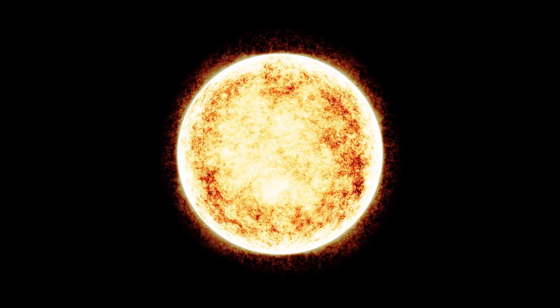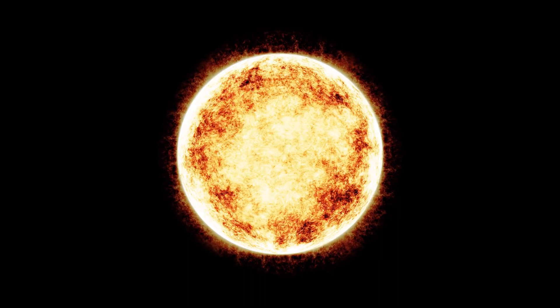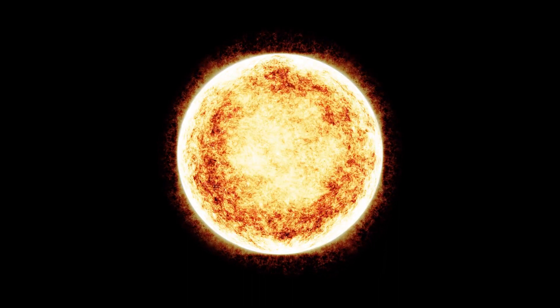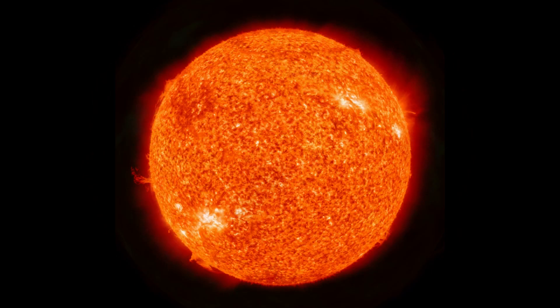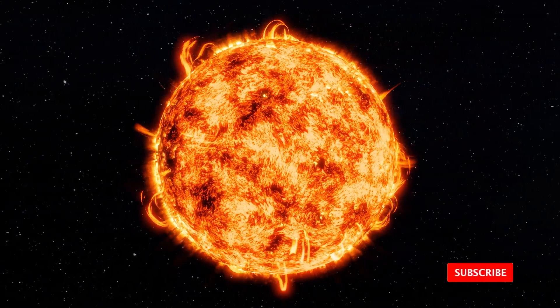This coronal hole being at the equator means we're pretty much guaranteed to see some fast wind at earth a couple of days after it rotates past central meridian. The solar winds can blast very fast solar winds with speeds of more than 800 kilometers per second — that's about 1.8 million miles per hour.